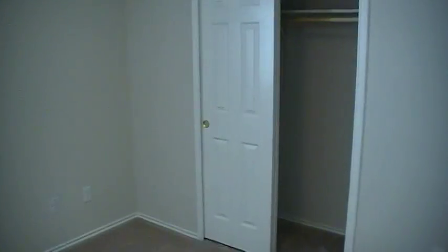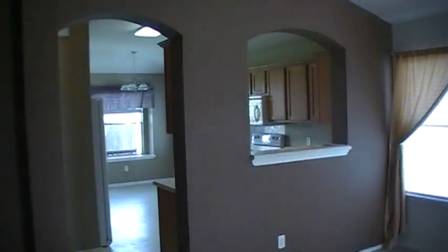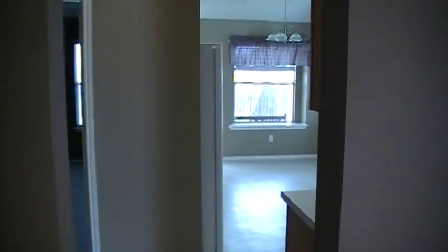The second bedroom is a decent size, looks out to the next-door house — nothing fancy — with a good-sized sliding closet. That beeping is from the alarm system that we would have.